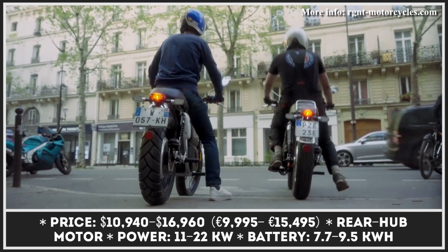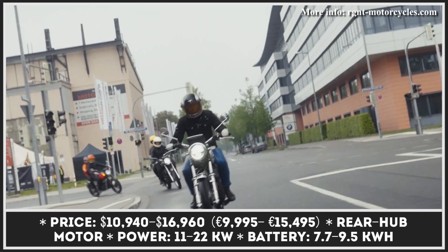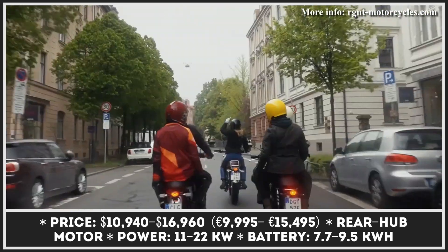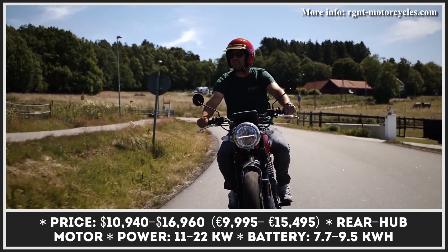At the moment, their lineup consists of two bikes: the No. 1 Classic and No. 1 Scrambler. Both Scrambler and Classic models are equipped with an 11kW rear hub motor and a 7.7kWh battery pack.